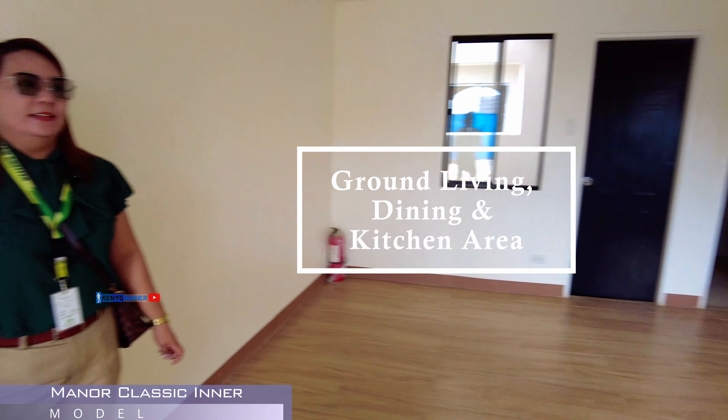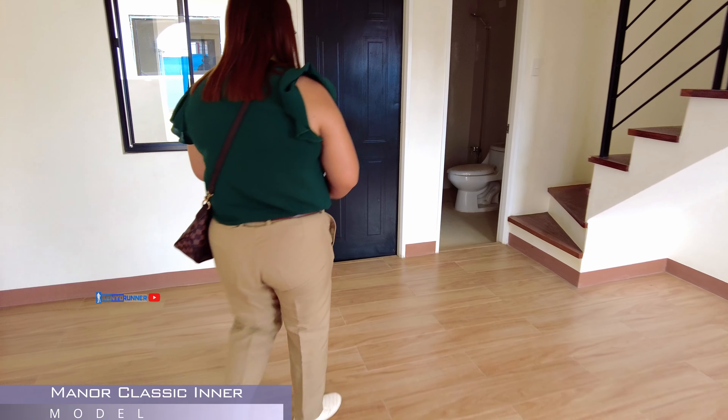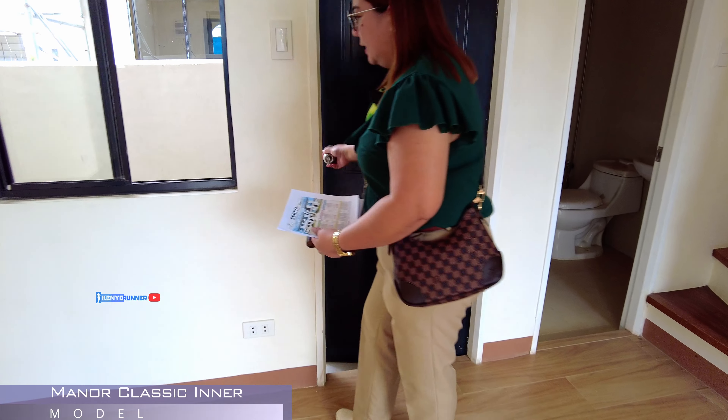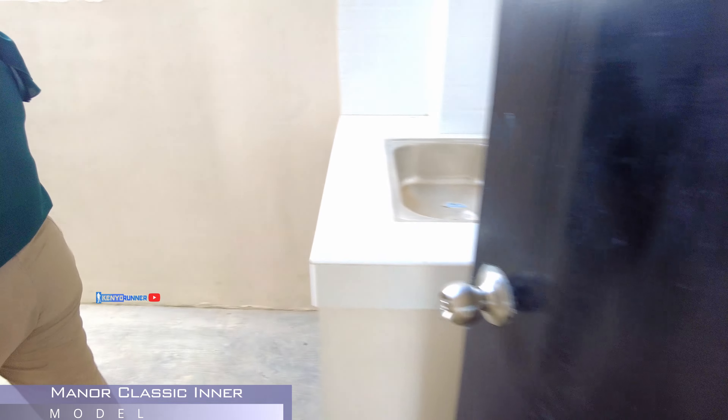Ito naman po yung second toilet and bath natin. Yes po. Complete na rin siya. Lipat po tayo dun sa Manor Classic Inner.